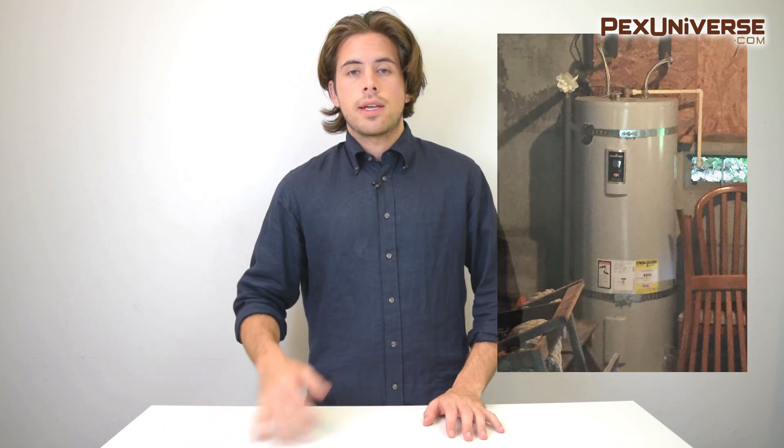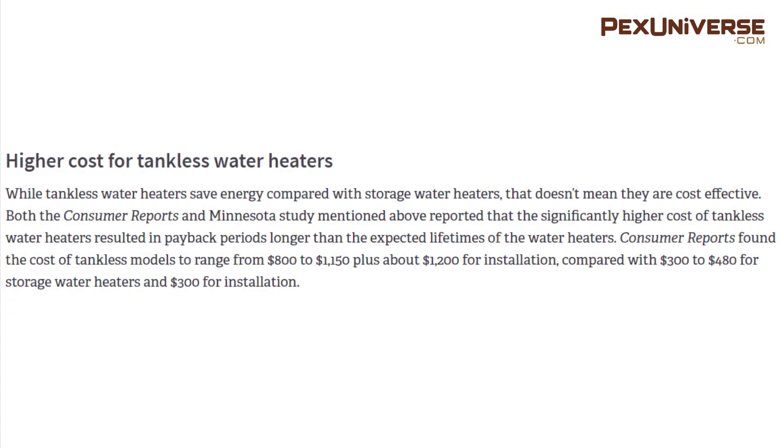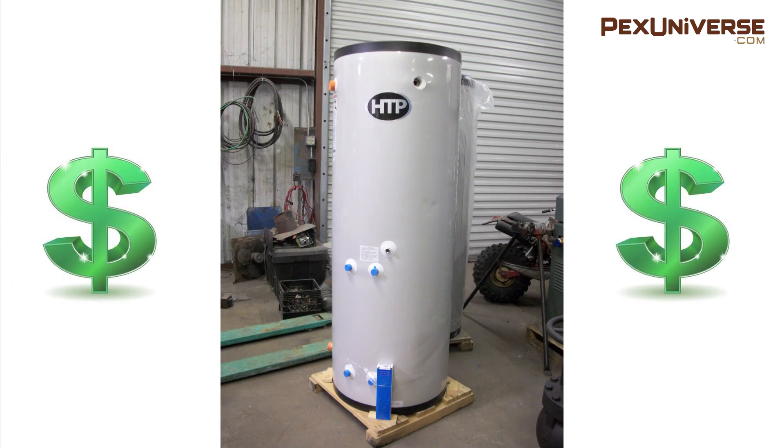Now for the pros and cons of traditional tank water heaters. The most obvious advantage is the lower initial cost — these can be about half as much as a tankless water heater including installation. Consumer Reports found tankless models range from $800 to $1,150 plus about $1,200 for installation, compared with $300 to $480 for storage water heaters with a $300 installation.